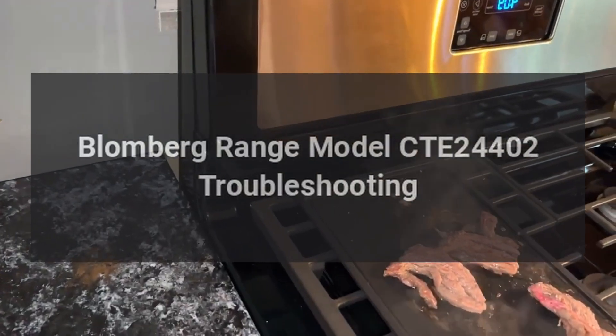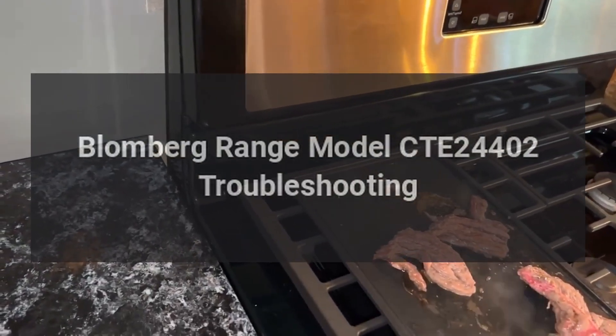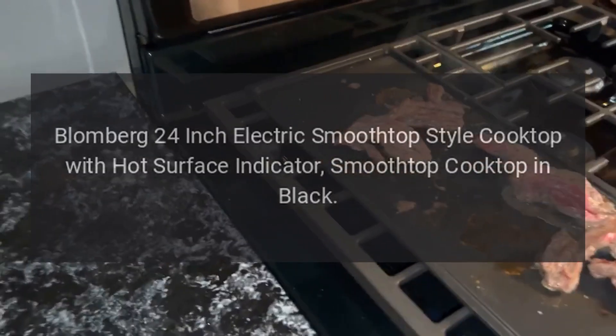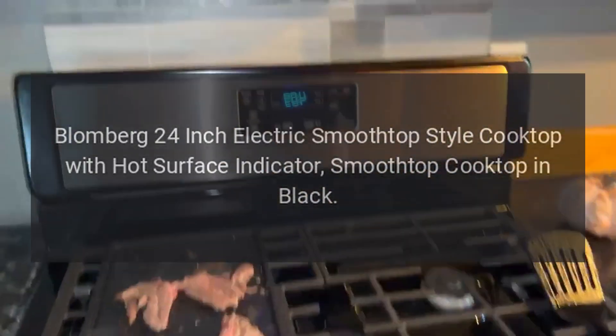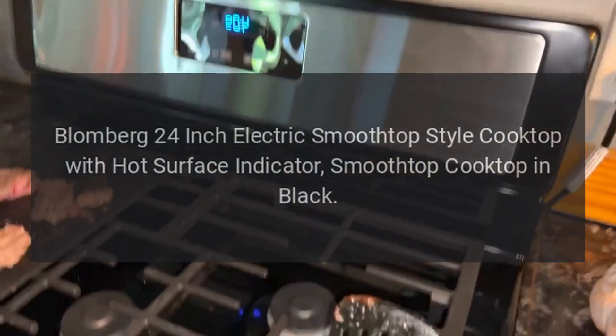Blomberg range model CTE24402 troubleshooting. Blomberg 24-inch electric smooth top style cooktop with hot surface indicator, smooth top cooktop in black.